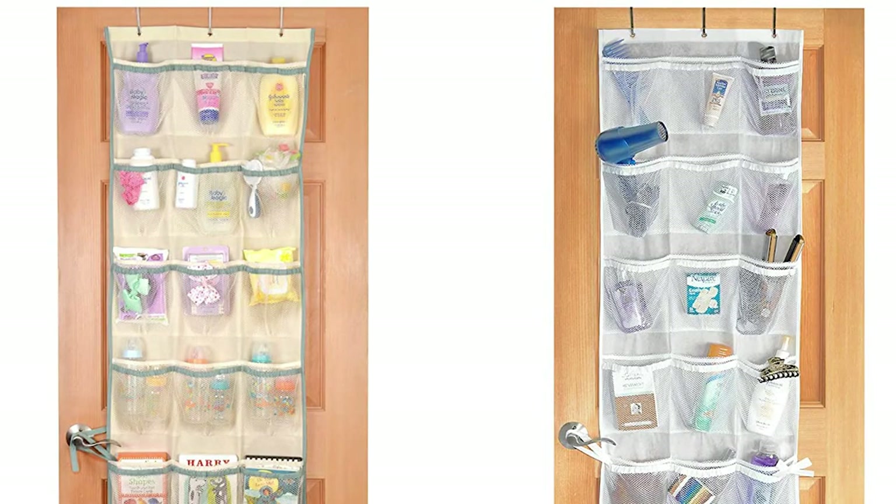Number thirteen: consider bringing some bin organizers. You can buy these at Dollar Tree for a dollar and they're super helpful — they stack on top of each other, so if you have kids they can put their personal items in there. They stack really nicely and are a great way to organize your cabin. Number fourteen: bring an over-the-door shoe organizer. A lot of people put it over the bathroom door and use it for personal hygiene items, jewelry, or small things they don't have a place for — it gets everything up out of the way.